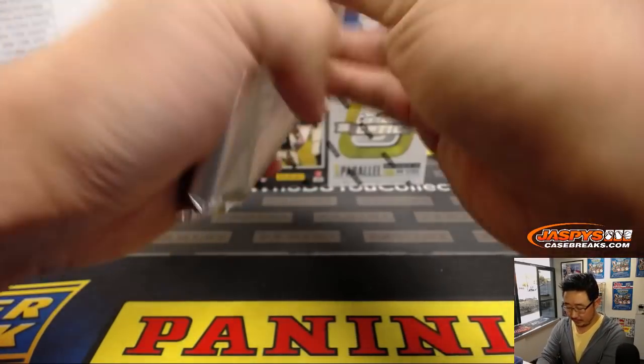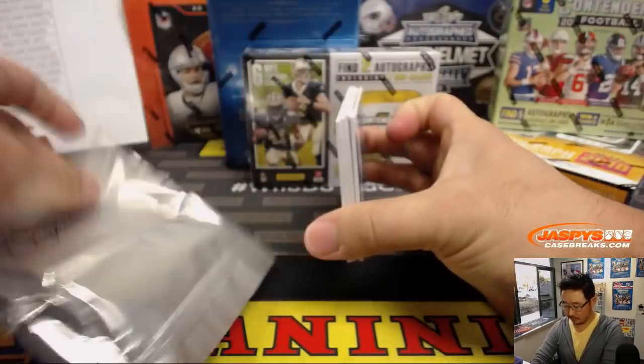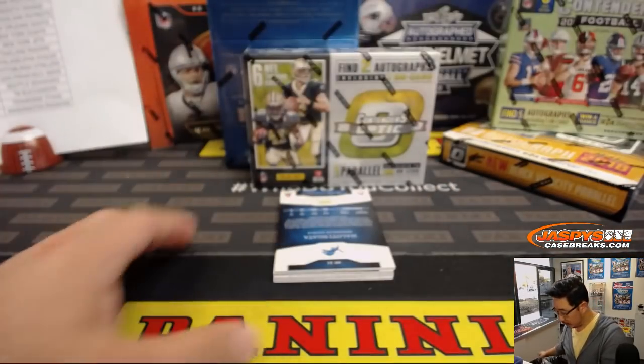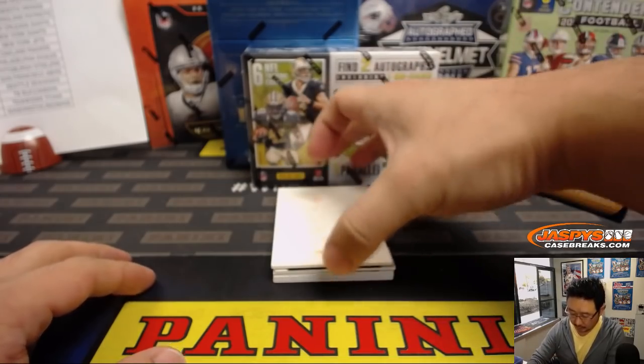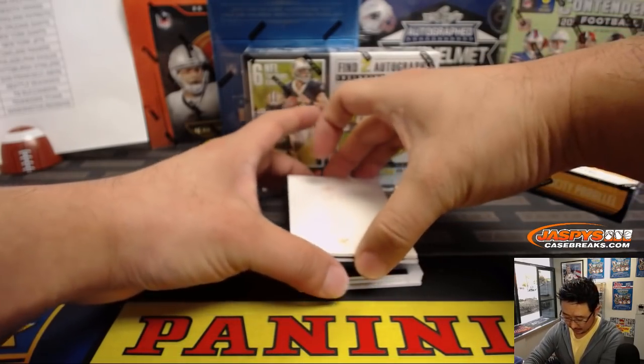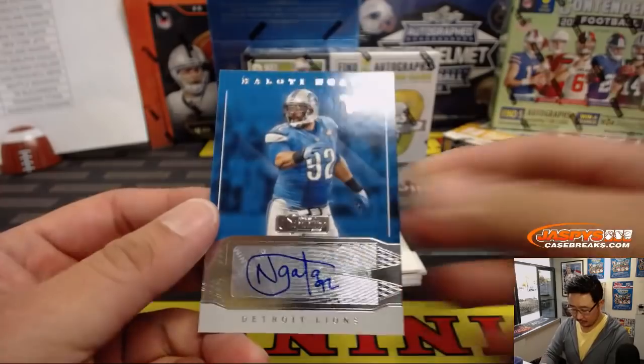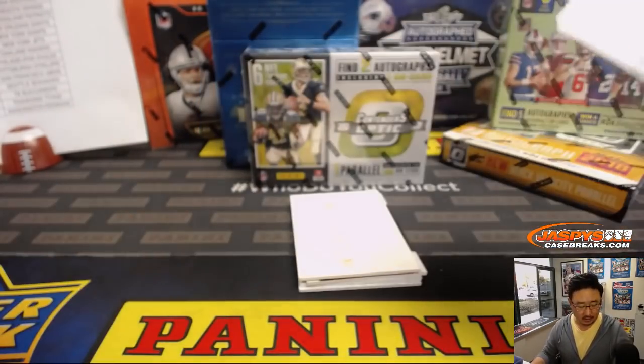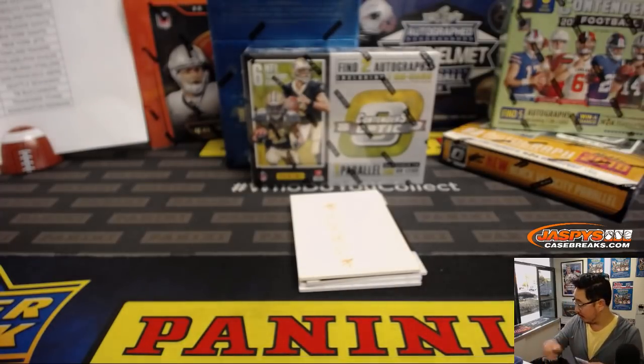All right. Good luck, everybody. We'll use this to hide the hits here. Detroit Lions on the board — Nicholas Kasberg with that one.